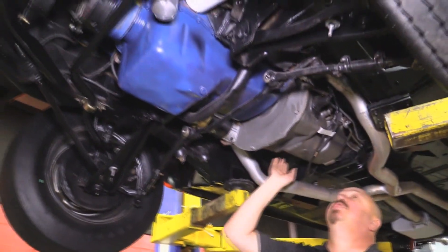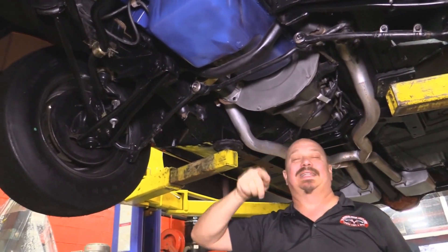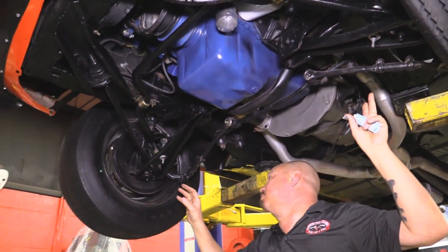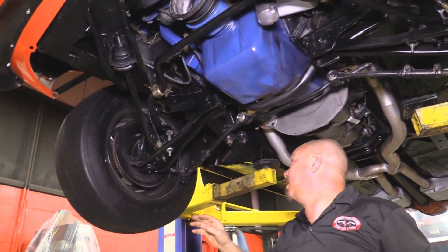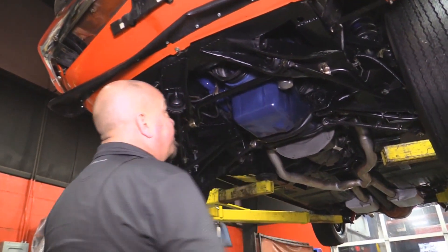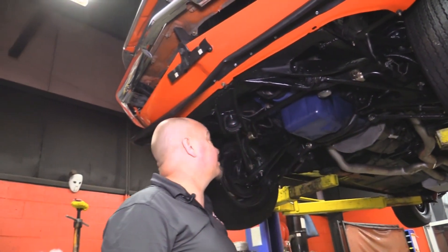Great job welding those in too. She is a numbers matching trans — it's got the tag over here riveted on, and everything on the tag lines right up with what it needs to be including the casting date. Factory type starter on it. It does have the cast iron manifolds. All the front end stuff has been rebuilt — you can see the lower control arms, the ball joints. It does have disc brakes up front. Frame looks great up here. Sway bar looks great. Radius arm bushings have been replaced. Everything is nice and clean. Bottom side of the motor is nice and clean, nicely painted, and again that's numbers matching too. It's got new flex lines going to the brakes. It's beautiful under here.